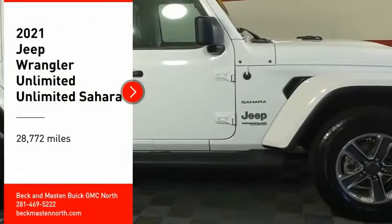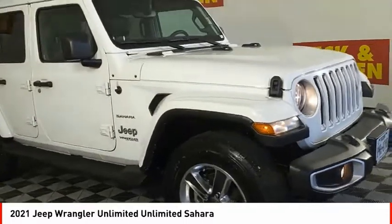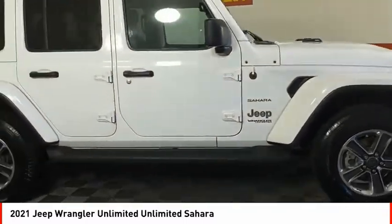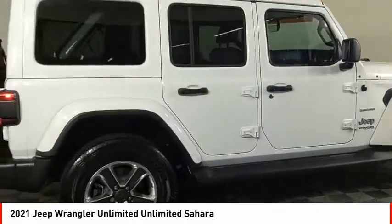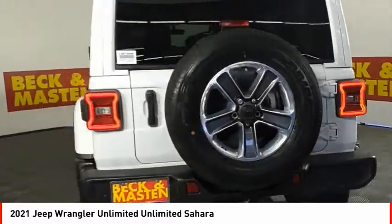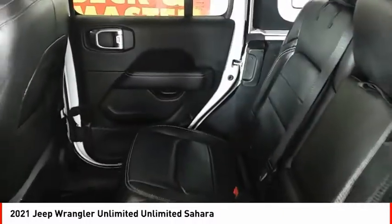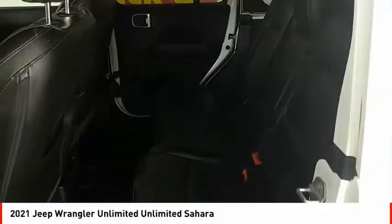Take a ride in the 2021 Jeep Wrangler Unlimited. The Jeep Wrangler Unlimited is an on and off-road capable vehicle that was made for you to enjoy. Stylish, rugged, and comfortable — all traits of the Wrangler that let you decide where you want to go and how you want to get there.